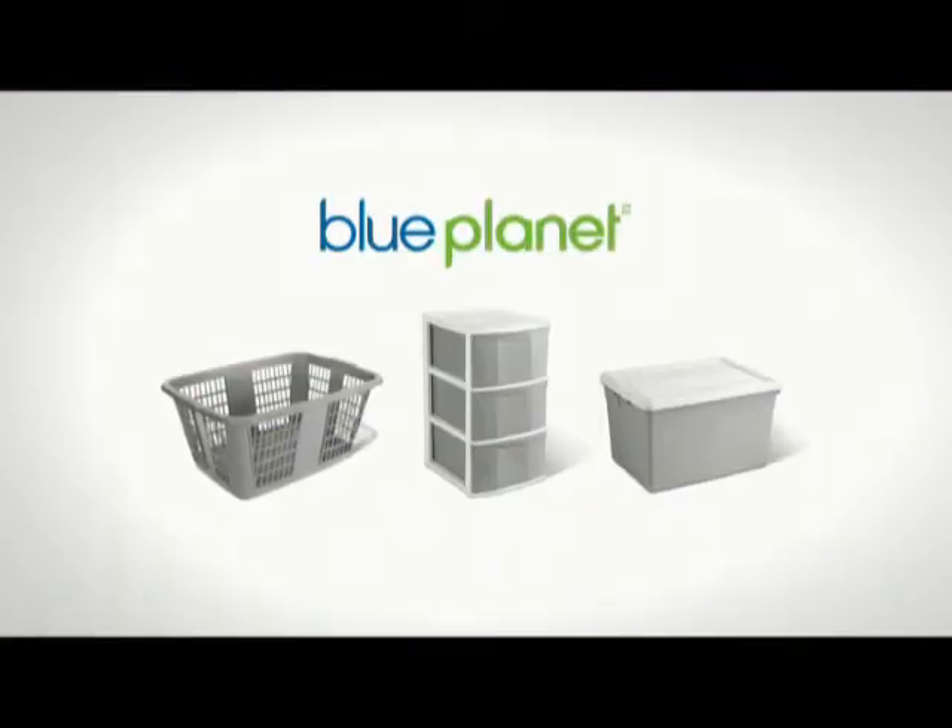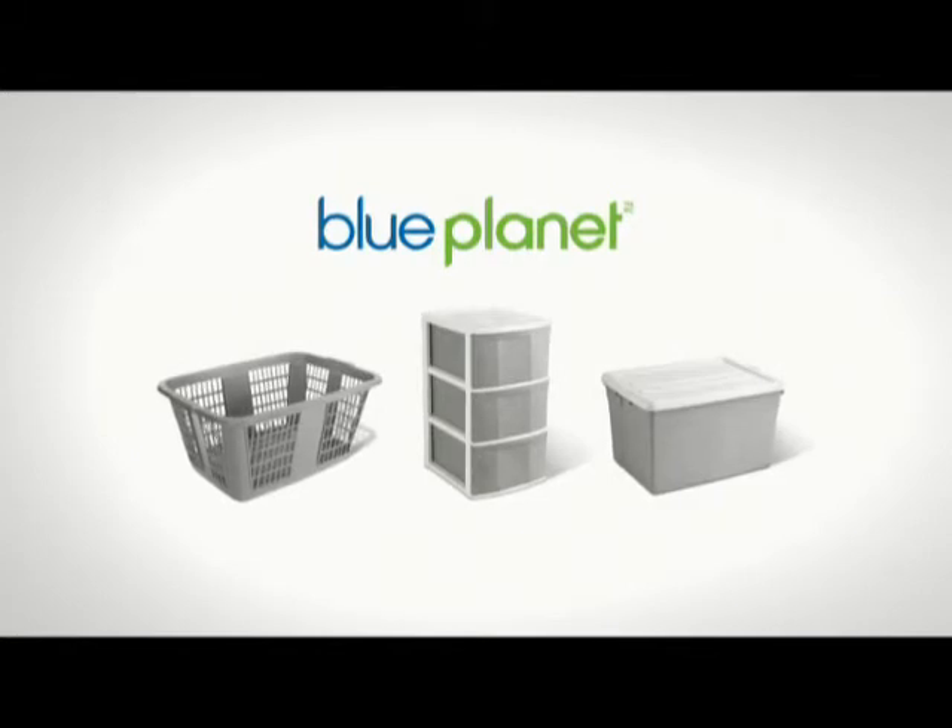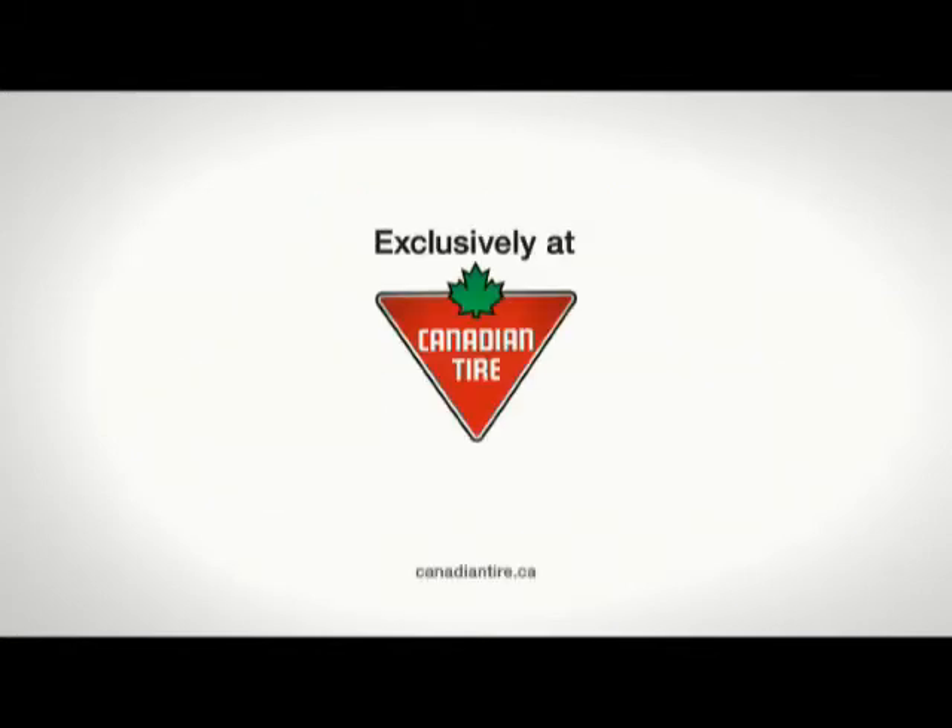Blue Planet products made from recycled plastic for your family and the environment, exclusively at Canadian Tire.